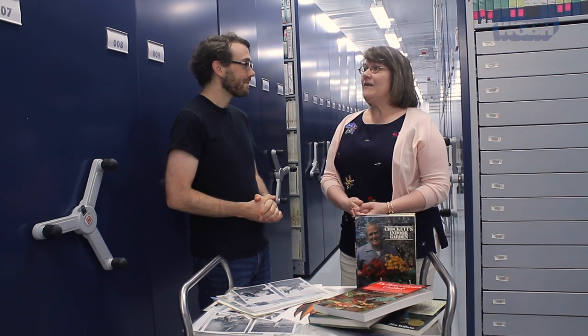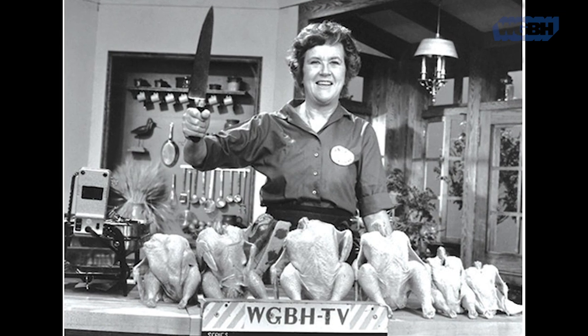Let us take you into the archives to see a collection we believe you'll love. Well, WGBH is the pioneer in what they call how-to programming — how do you cook, how do you sew. Think French Chef with Julia Child, This Old House, and what we're going to talk about today: the Victory Garden.